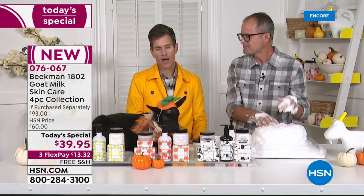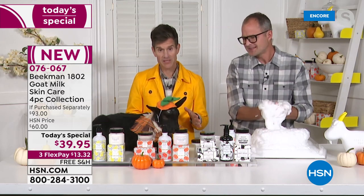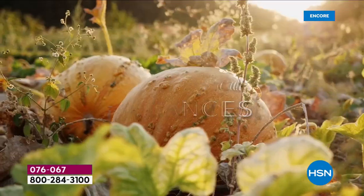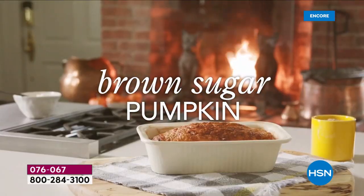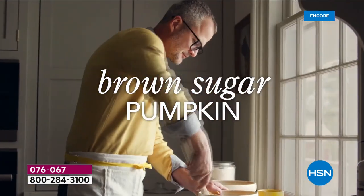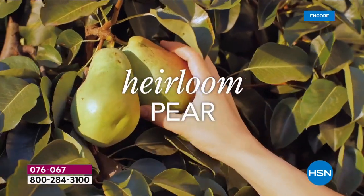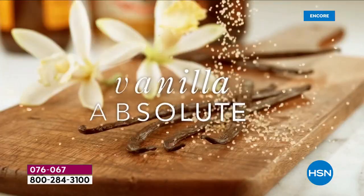Every autumn we create a limited edition autumn scent exclusively for HSN. This year our exclusive autumn scent is the brown sugar pumpkin. All of our fragrances are inspired right from our farm in Sharon Springs, New York, where this weekend is the Harvest Festival. You can come up and get a real pumpkin, but you will not be able to get the brown sugar pumpkin scent in our mercantile — it's exclusive to HSN. It's nowhere else in the country, only on HSN.